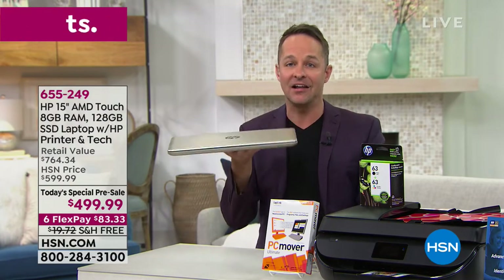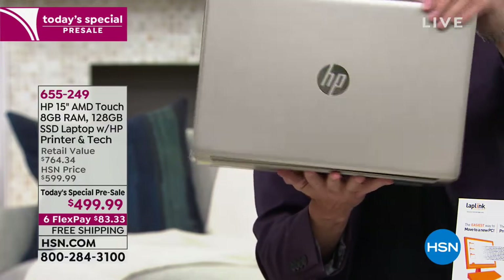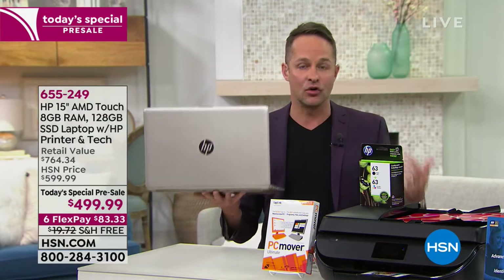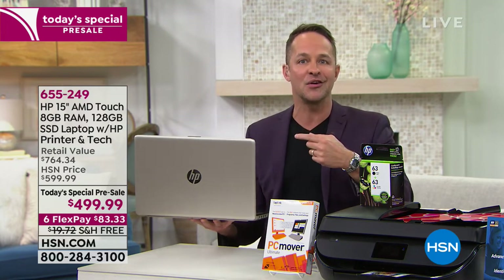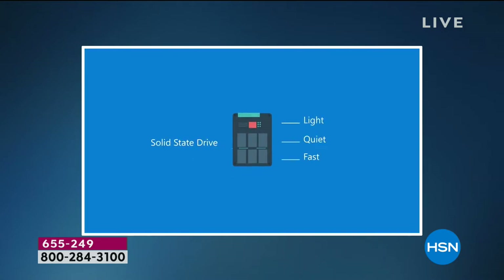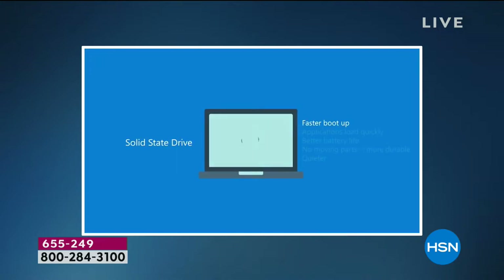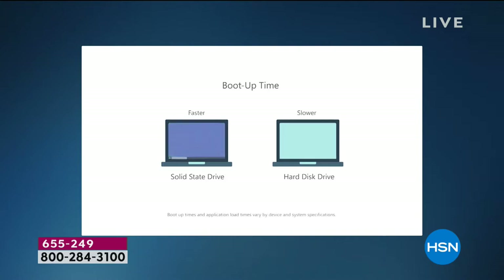The next thing I would point out: this is a solid state drive computer. Those are the nicest, best, and typically the most expensive computers. What you get with solid state drive is incredible speed — almost immediate boot up, really fast startup times. The advantages of a solid state drive: it's light, it's quiet, it's fast. Faster boot up, applications load really quickly, battery life is about 10 and a half hours, and it's quieter. With a solid state drive, you don't have any moving parts — no mechanical moving hard drive. That's what makes it faster, lighter, and makes the battery last longer.